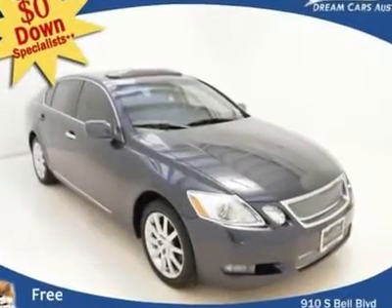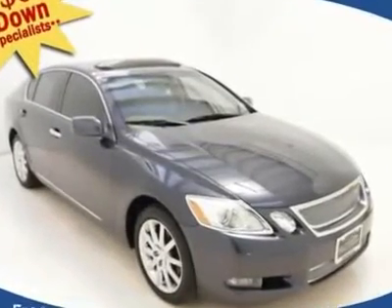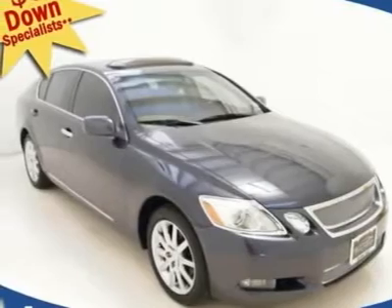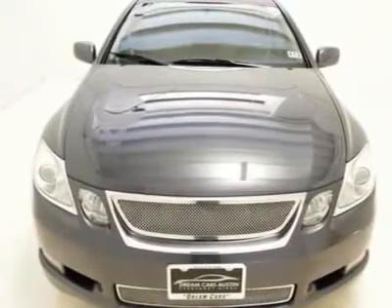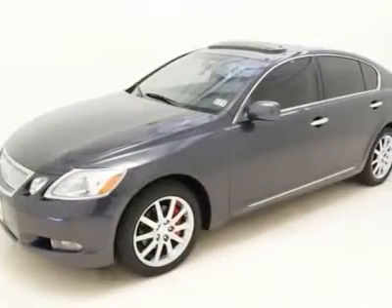$0 down and $311 per month with free warranty. You don't have to worry about depreciation on this charming 2006 Lexus GS. The guy before you got it all. What a guy.